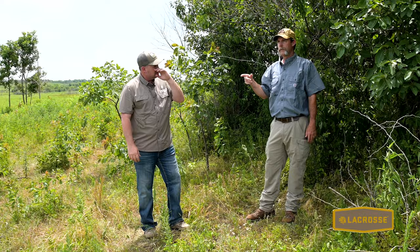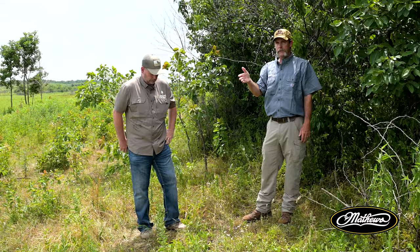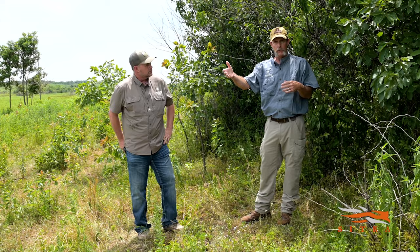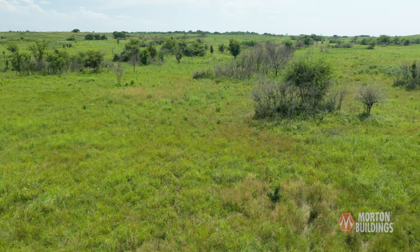Frank and I were involved with some quail research — lots of radio collars, a big data set of 1,500 radio-collared quail. What we discovered was the closer to shrubs, the better the survival. But the closer to mature trees, the lower the survival of both broods and adult birds. So trees are detrimental to quail; shrubs are a positive influence to their survival.